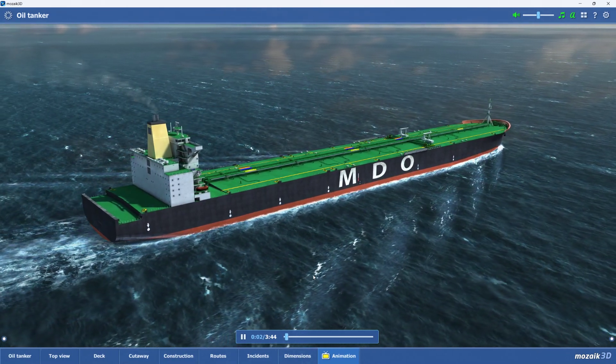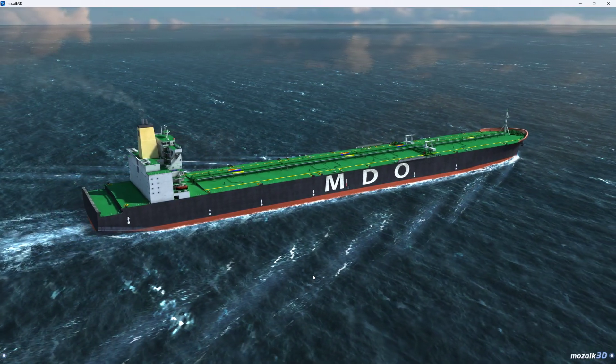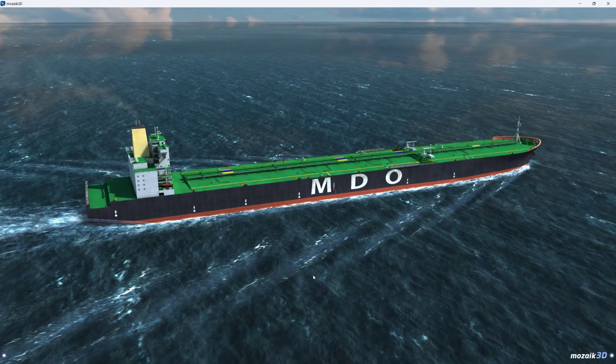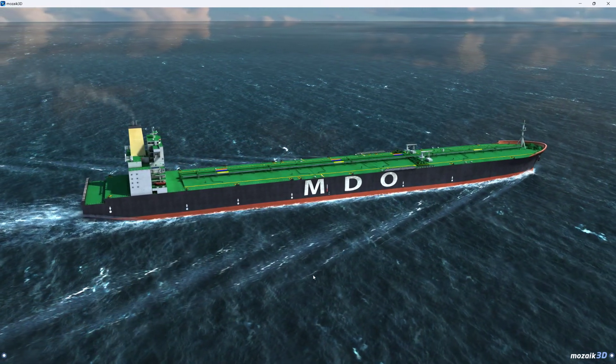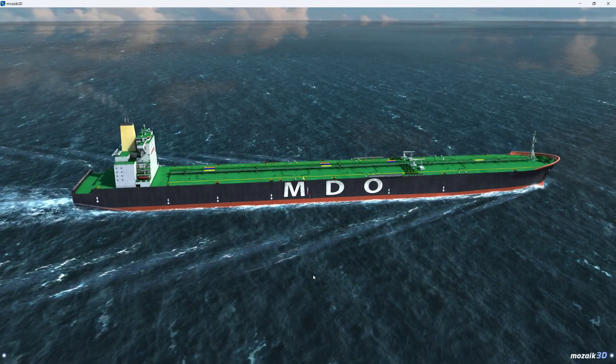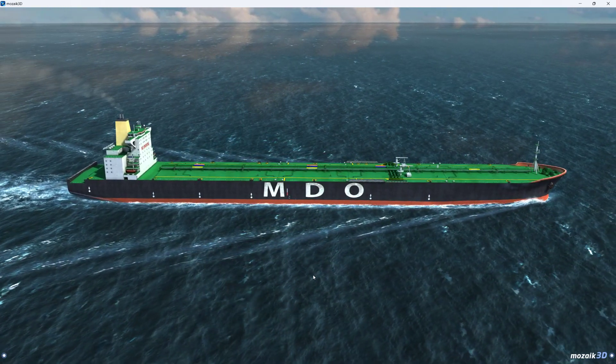Since ancient times, sea travel has played a prominent role in trade and travel. As a result of the Age of Discovery, forms of marine transport were completely transformed at the beginning of the modern age, but it was in the second half of the 20th century that a true revolution took place in this mode of transport.